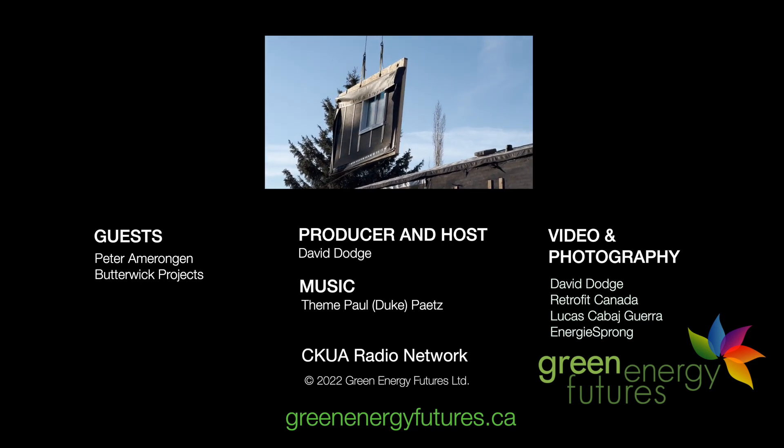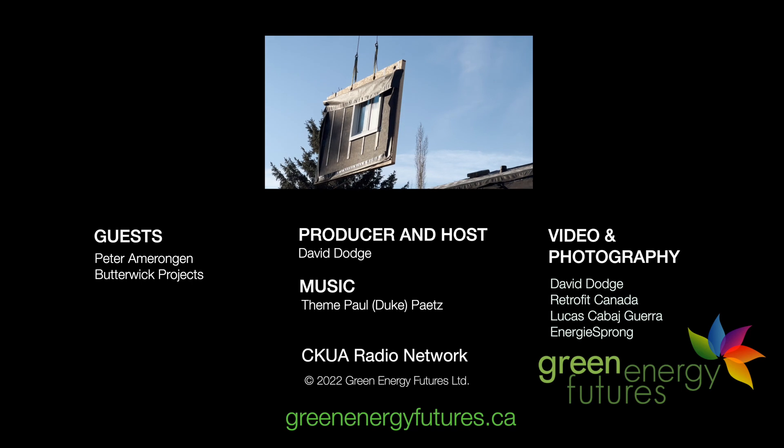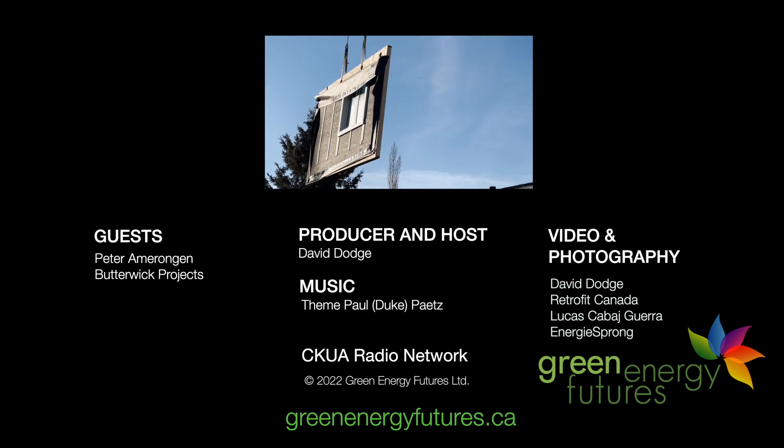Be sure to hit like and subscribe to our channel to see many more stories like this. For Green Energy Futures, I'm David Dodge.